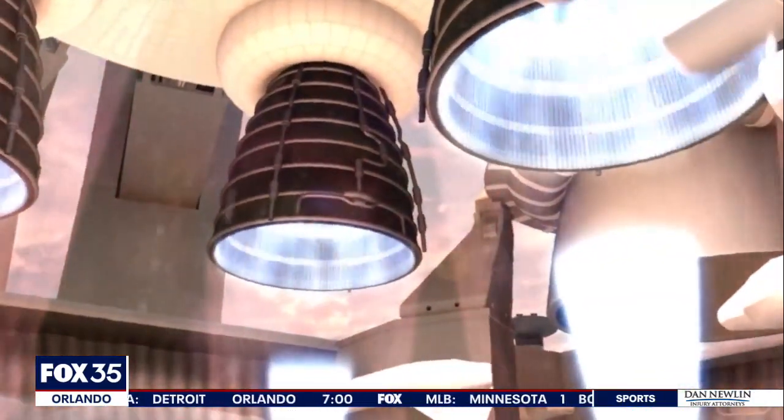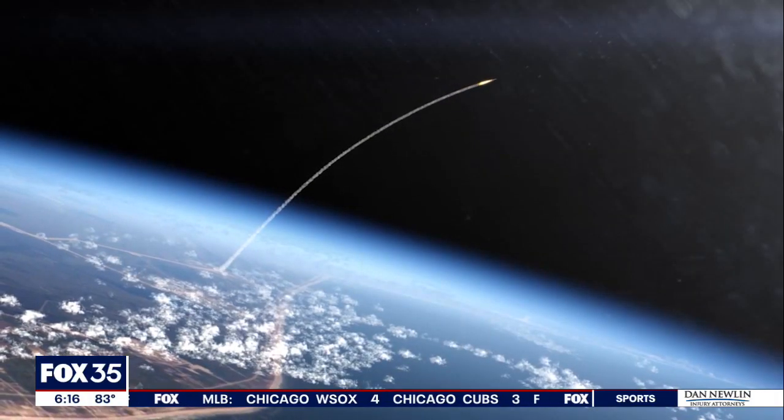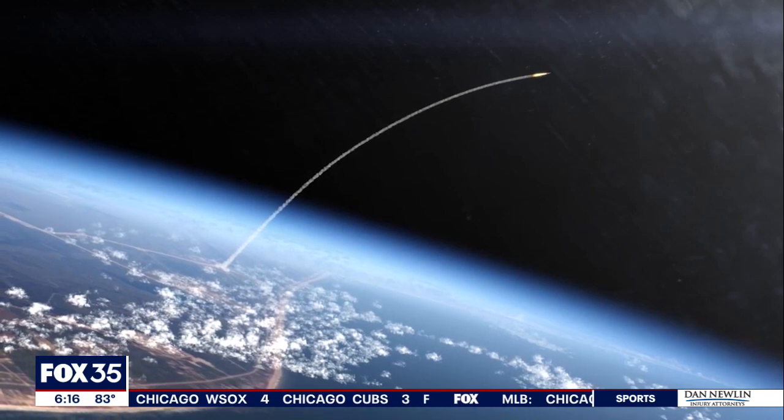To truly be part of a national asset like the SLS launch system, and to share that with not only my colleagues, but with my peers and the nation at large, it's really rewarding.